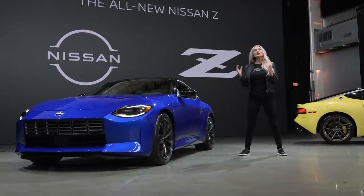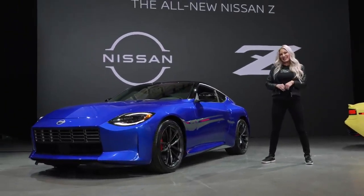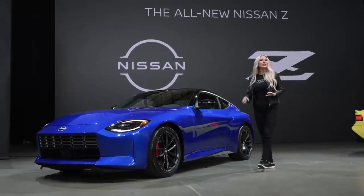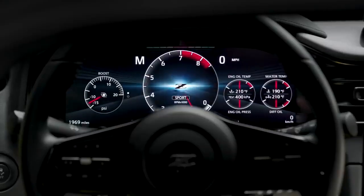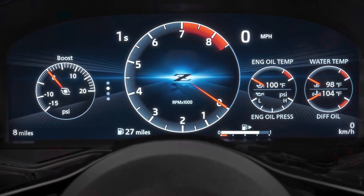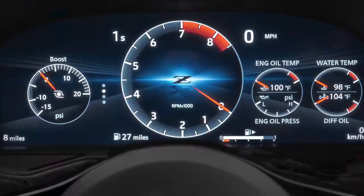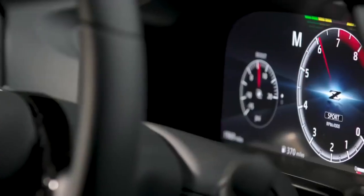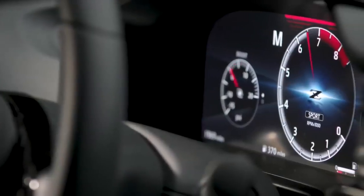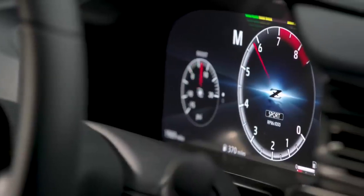The interior blends just the right amount of digital and analog to maintain the dynamic partner aesthetic that Z has continued for over 50 years. The instrumentation locates all vital information in the 12.3-inch customizable digital meter display. It is arranged to help the driver grasp info at a glance, and when in sport mode, the tachometer moves to the center of the display with a race-inspired red line shift indicator at the 12 o'clock position, flanked by a turbo gauge and temp gauges.